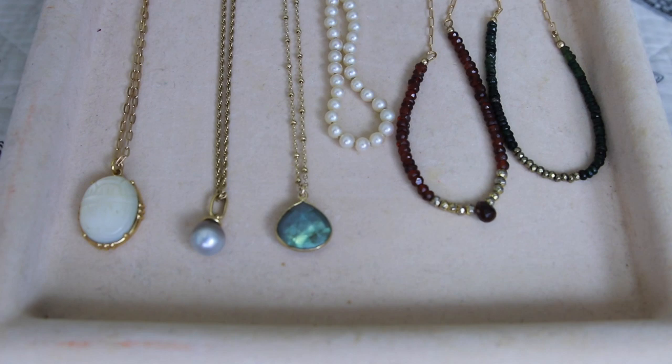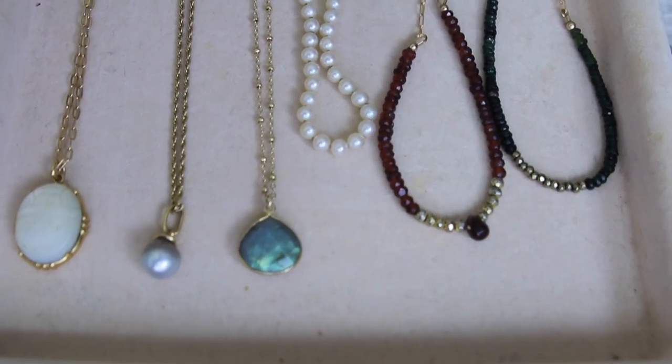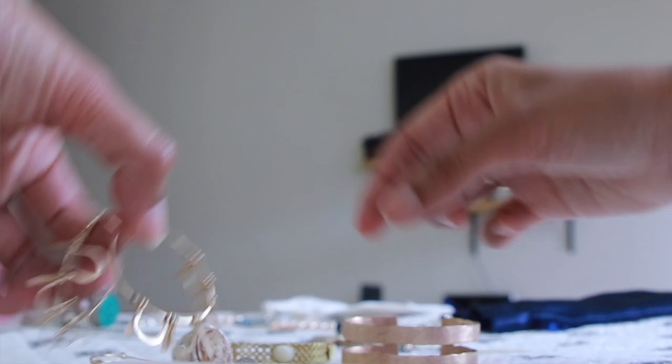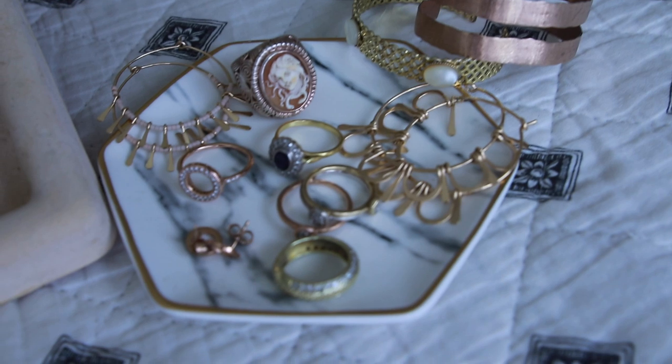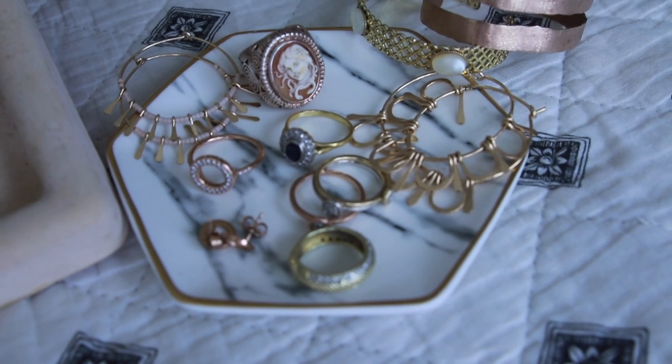I thought it would be an entertaining and fun video to do during this confinement time, so I put together a few of my favorite jewelries, the ones that I like to wear the most, and I'm gonna go through each and every one of them with you. Today I'm only going to talk about my gold jewelries, because I feel like my silver jewelries is worth a different video — it's enough material for another video. So if you guys are curious about my silver jewelries, let me know in the comments below.